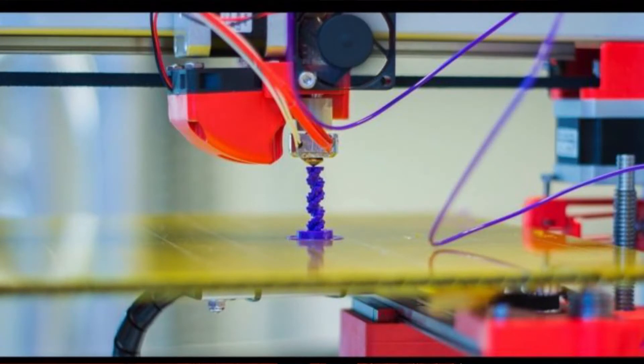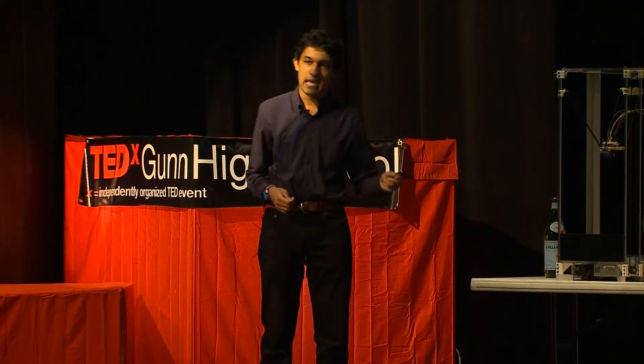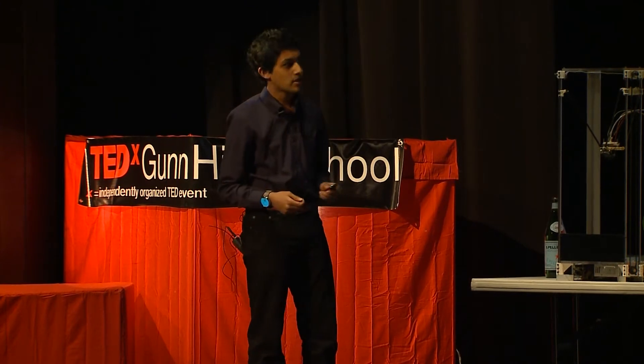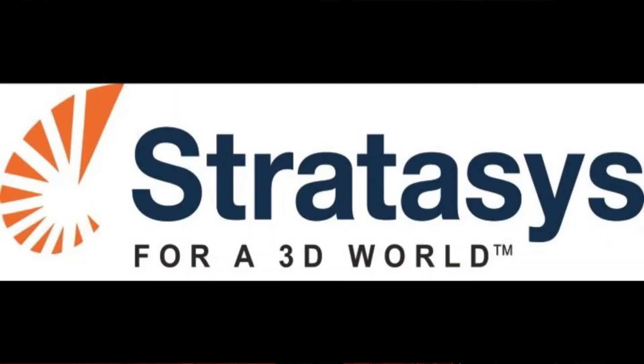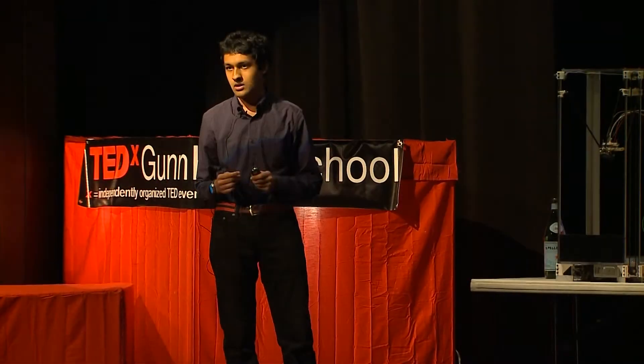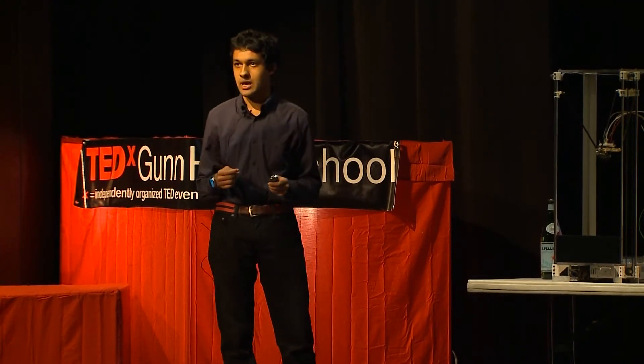Contrary to popular belief, 3D printers have actually been around for a really long time. They were first invented in 1989 by an individual named S. Scott Crump, who went on to found one of the largest 3D printing companies in the world, Stratasys. The technology he created is actually very simple. But before we can get to 3D printers, we need to see how 3D models start their life.